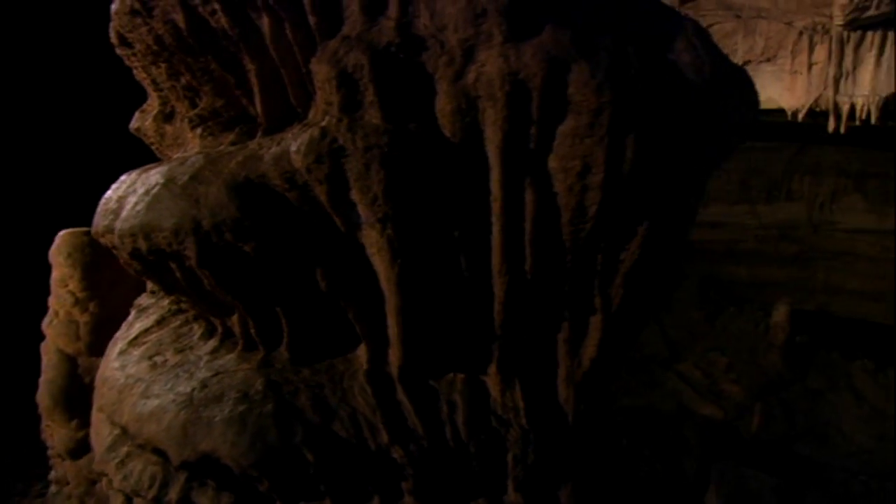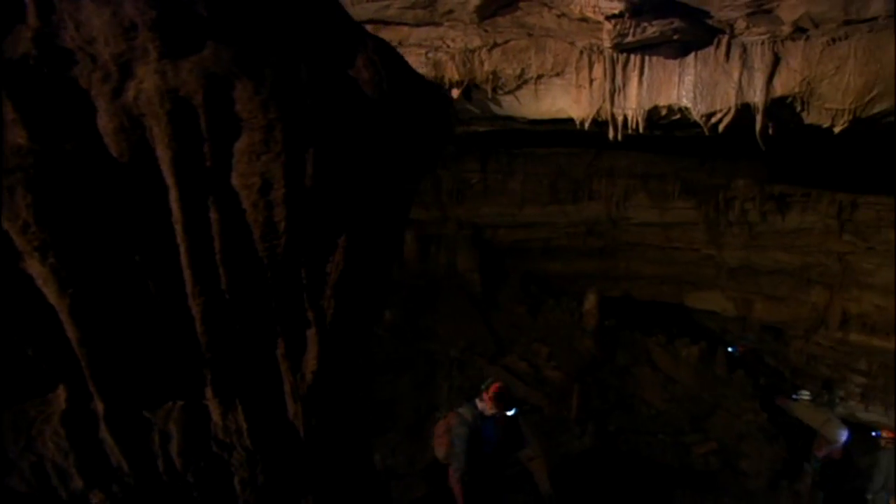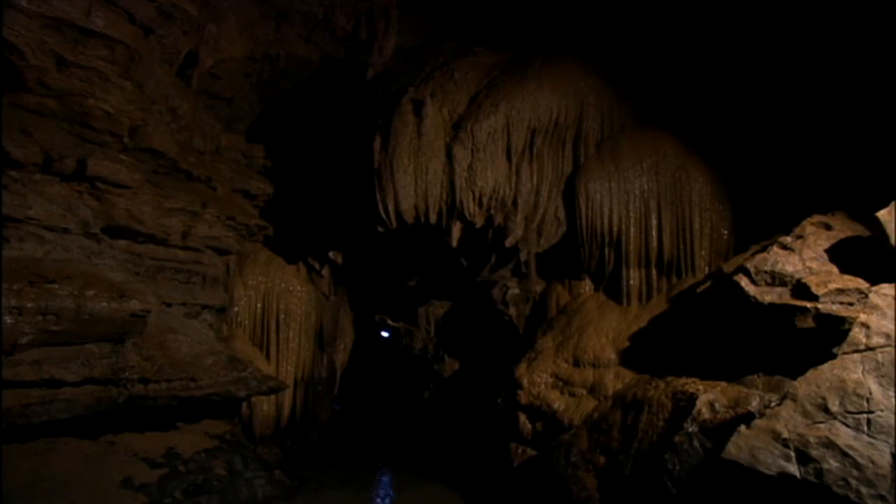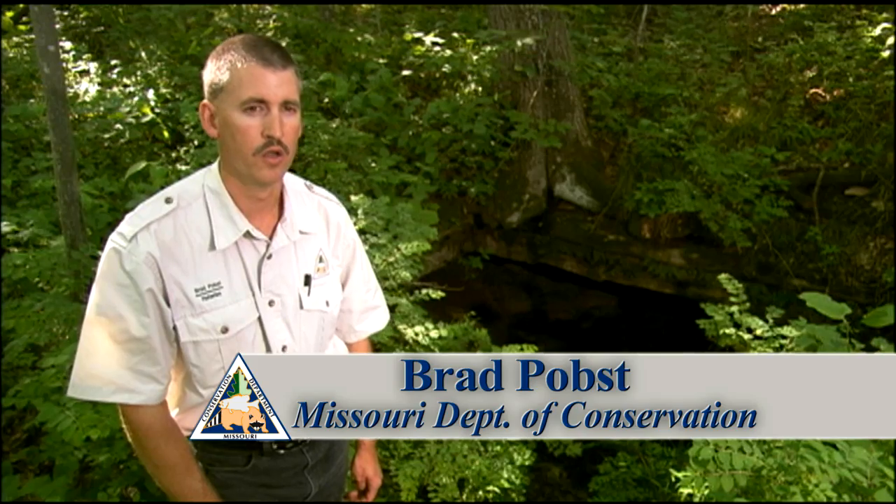Most people that live in Prairie County have probably never been down in a cave. They live on a unique environment, and there's a lot of different things going on underneath their very feet. It's got the most caves within the state, and the three longest caves are found here in Prairie County.